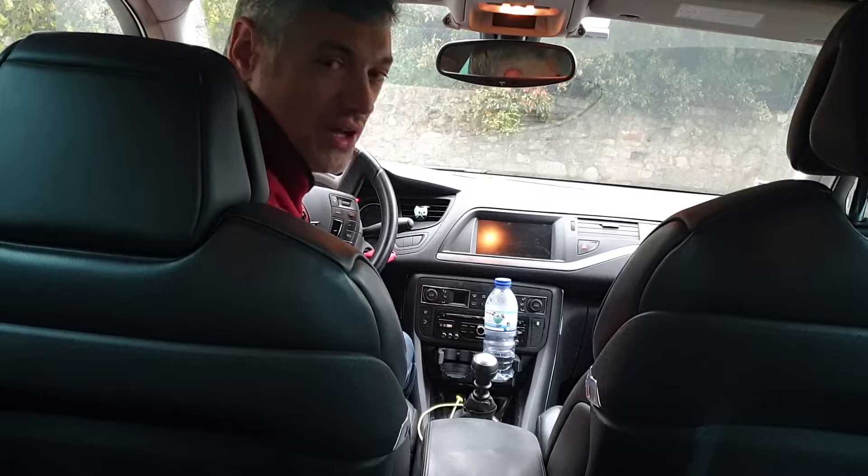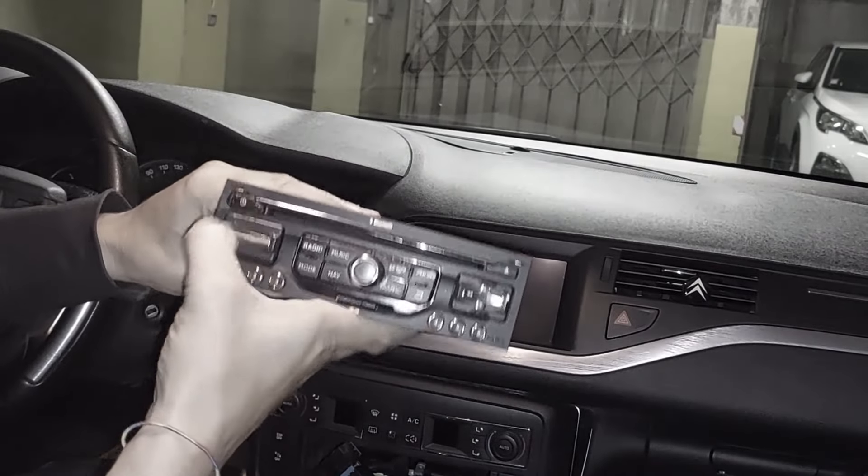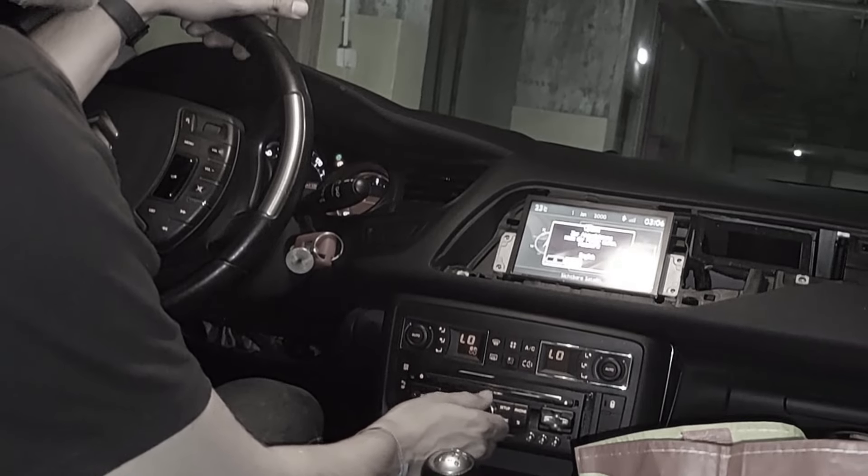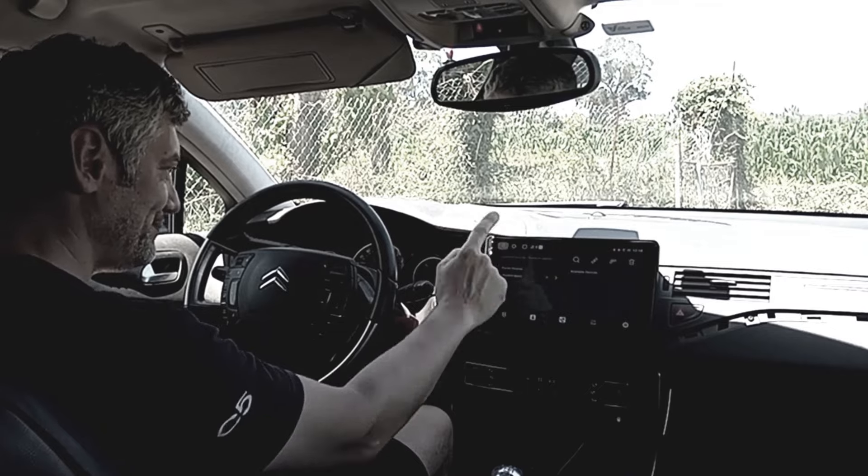This car came with a radio called an RNEG. It was a bit crap. So I replaced it with an RT6. It was a lot better. And then I got sick of that and I replaced it with an Android head unit.